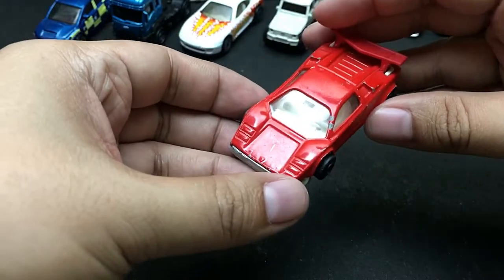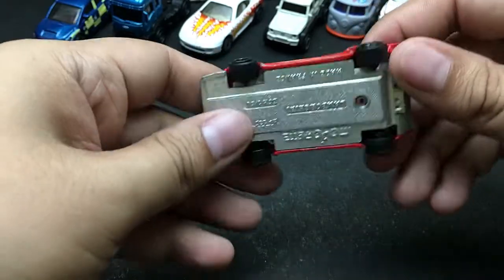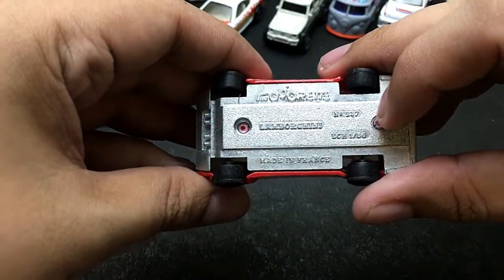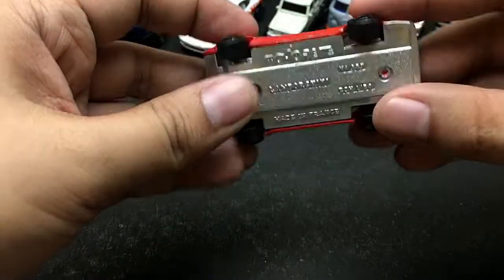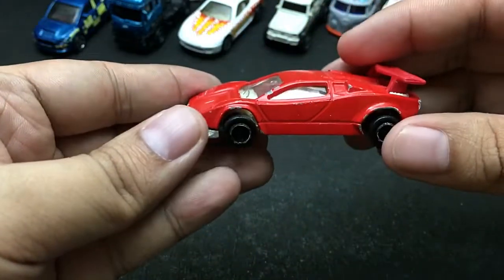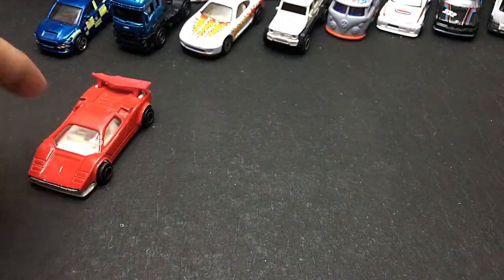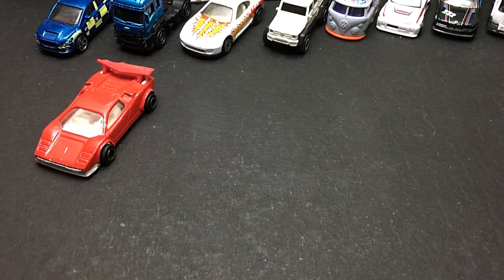Can you guess what manufacturer this is from? This is from Majorette, and it is a Lamborghini from Majorette. It's a 1/56 scale model, made in France. It's in pretty banged up shape but I really like this one, so I've kept it in my collection. That's the first car — the Lamborghini from Majorette.